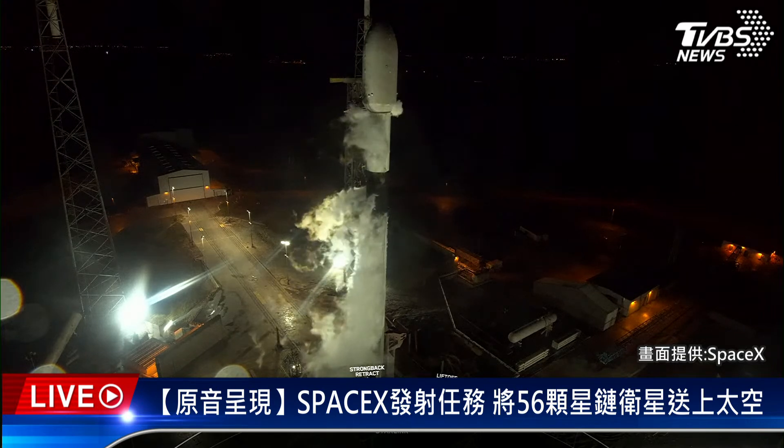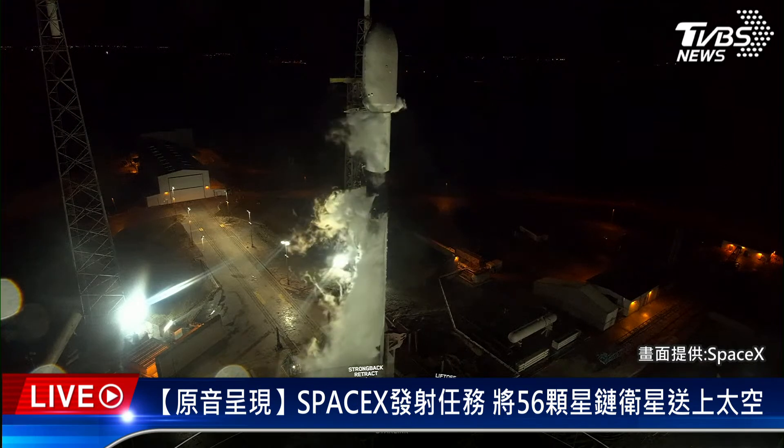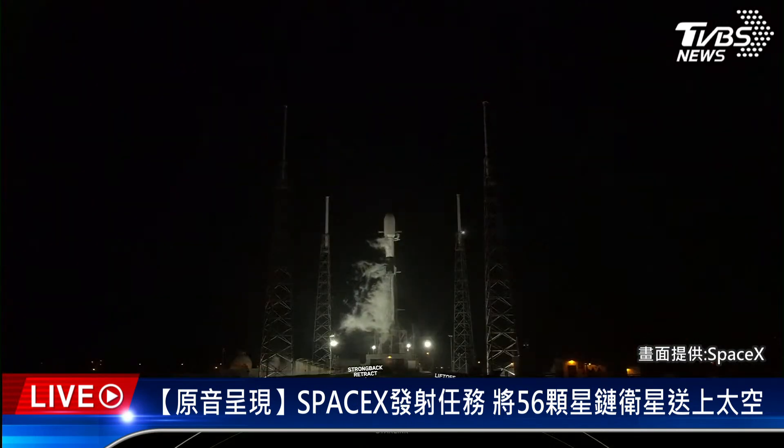Coming up on completion of LOX load on the first stage. Stage 1 LOX load complete. The Falcon 9 first stage is now fully loaded with its liquid oxygen, as well as RP-1, or rocket propellant 1. We're awaiting completion of LOX load on the second stage, which will conclude in about 40 seconds from now.